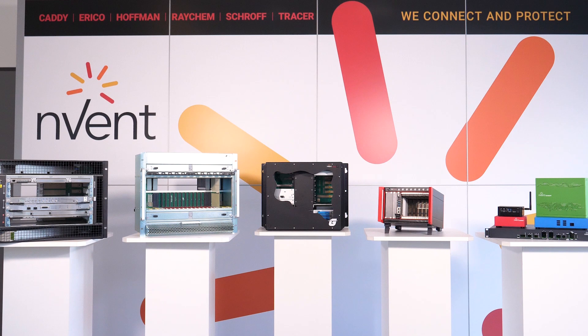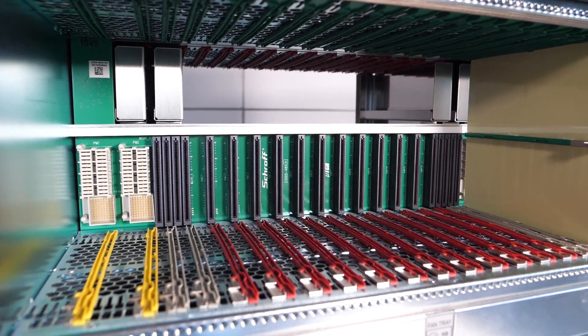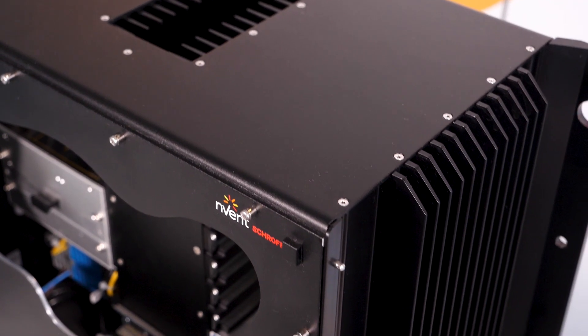At Inven Shroff, we supply the complete system infrastructure, combining mechanical housing, power supply, thermal solutions and backplanes.